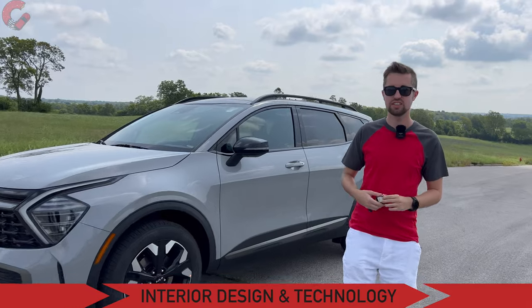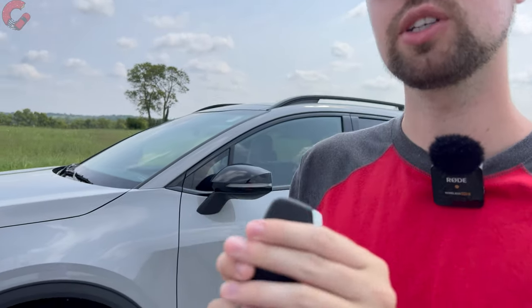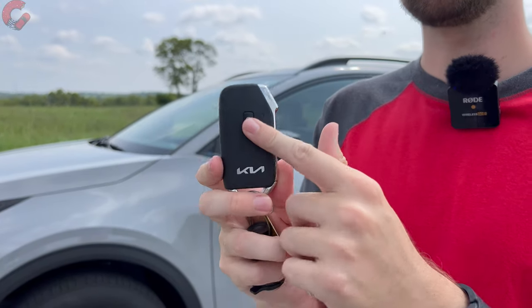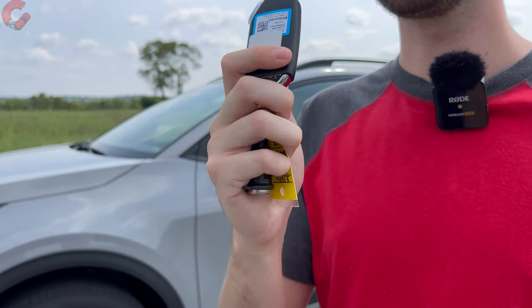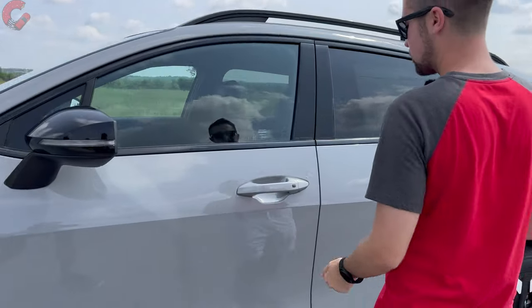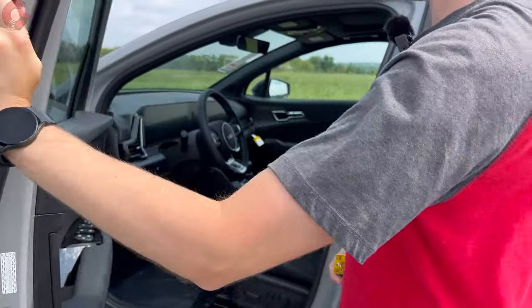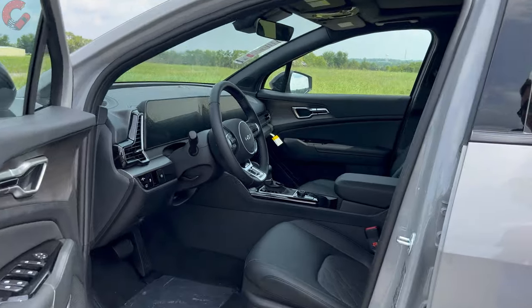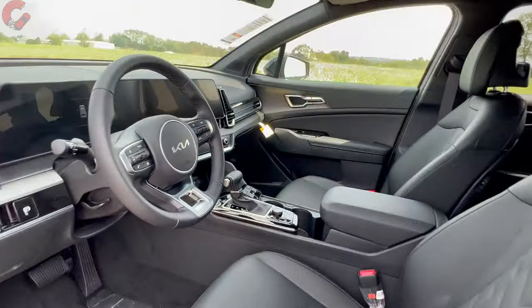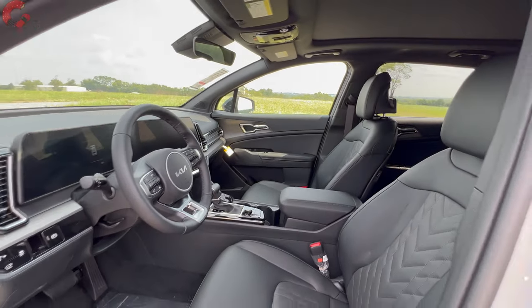Now on to the interior. The strong value proposition actually begins before we even get inside, because we have smart entry with remote start included on all but the very base LX model. You have that detonator-shaped key fob. To get inside, there's not a sensor behind the handle — you just press the black button to unlock the door. Taking a look inside the cabin, we have the latest Kia design language since this is still a very new model.